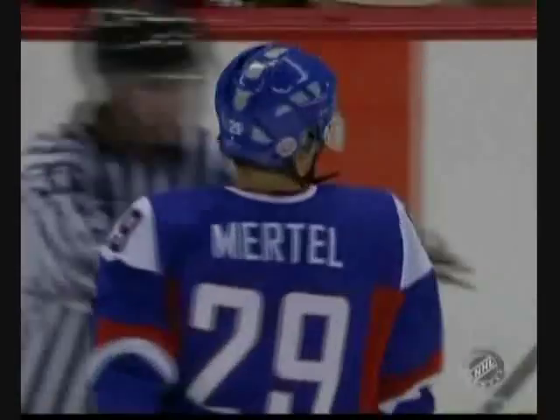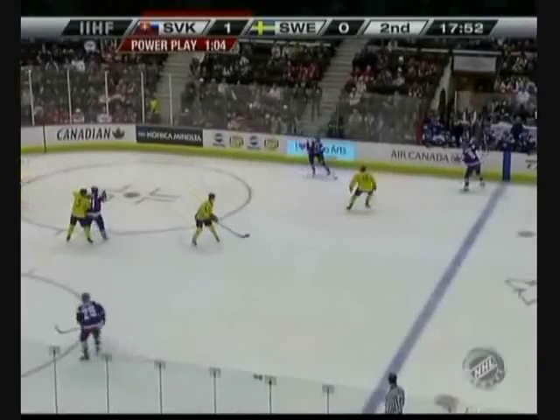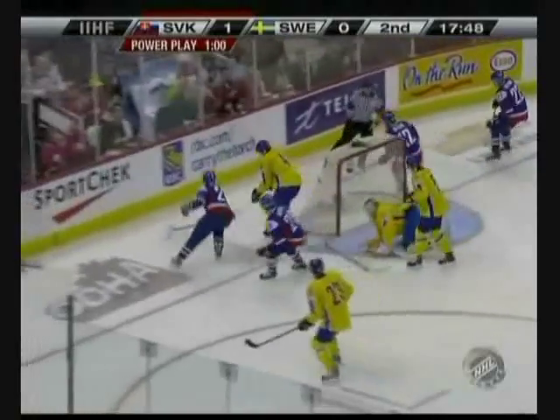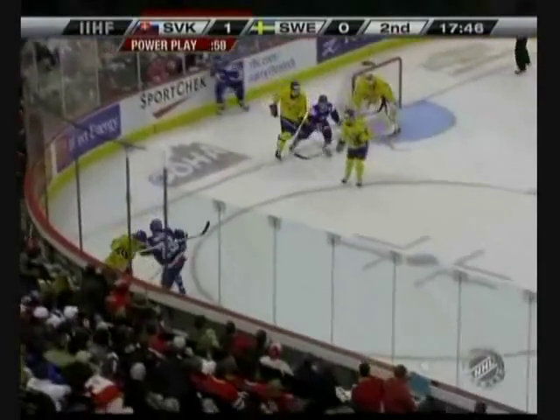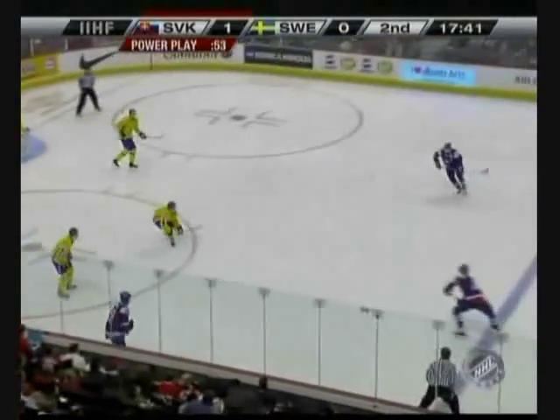Oh my goodness gracious! Look at the Swedish bench — they are incredulous right now. Valach waits, shoots. Markstrom save, rebound! Oh, Mertel is robbed! Markstrom came across and took it away from Merrick Mertel. Mertel didn't get good wood on it — that was the problem.